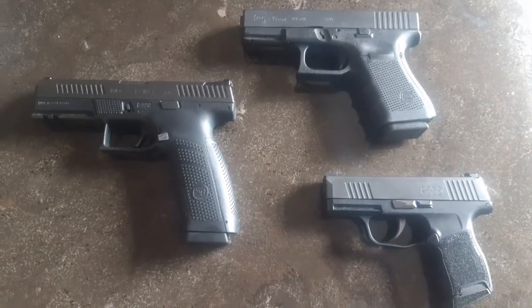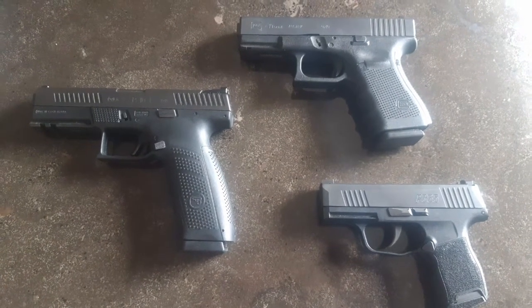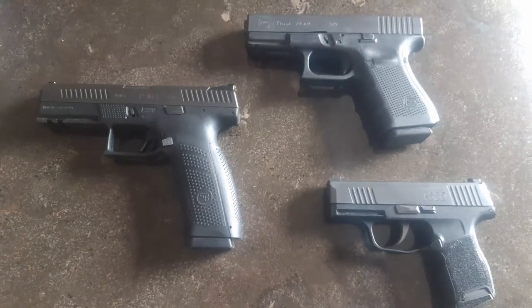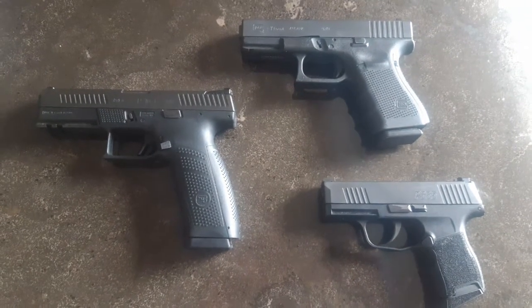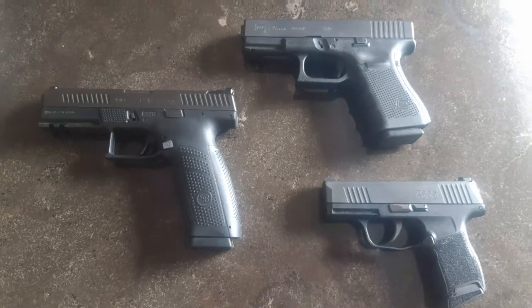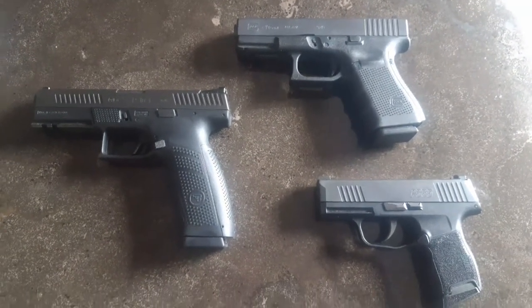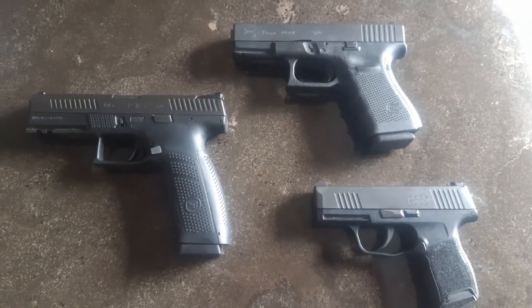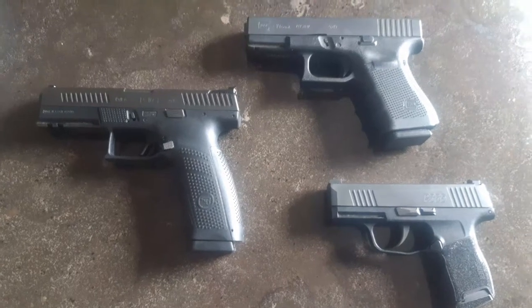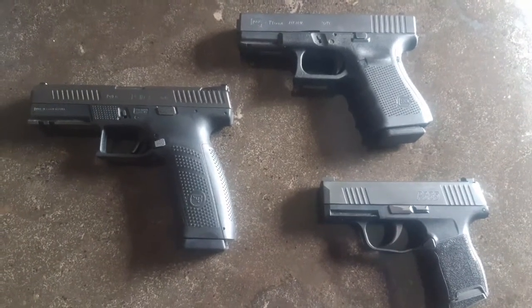Today's video is going to be about gun sizes. We're going to talk about subcompact, compact, and full size — which is best for a brand new gun owner. We're going to go down and round table and talk about this a little bit more.